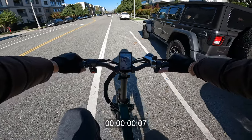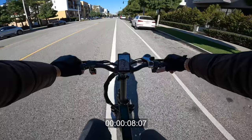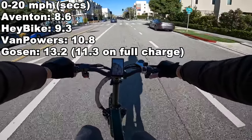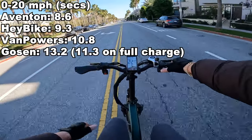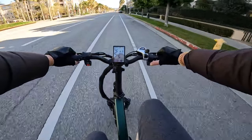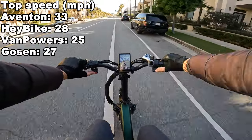Under throttle only from a standstill — it reaches 7, 8, 9, 10, 12, 13, 16, 18, 20, and tops out around 21-22 mph. Let's switch to the other battery — I think the battery is a little bit low on this one; I remember it being faster.